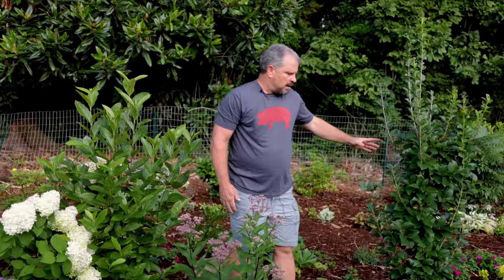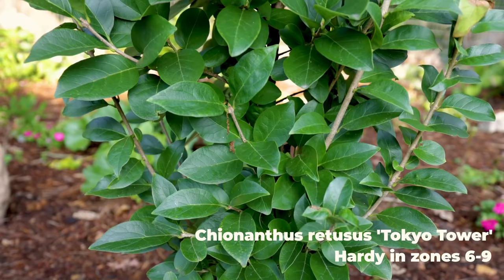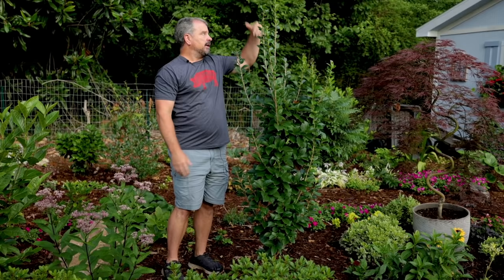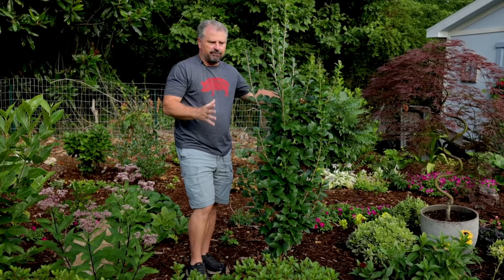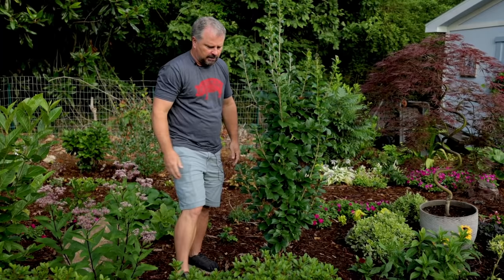This tree right here is Chionanthus retusus, or Chinese Fringe Tree, but this variety is called Tokyo Tower — kind of the appropriate plant this week with the Tokyo Olympics going on. This is a fastigiate Chinese Fringe Tree, so it grows very vertical. It was about this tall when I planted it last year and it's six and a half feet now. I'll eventually take off a few limbs at the bottom to clean the trunk up. It fits my little two-tenths of an acre well because it's upright and narrow.